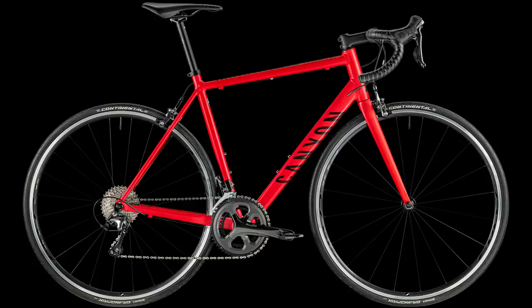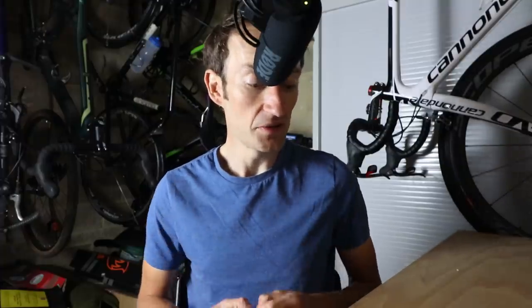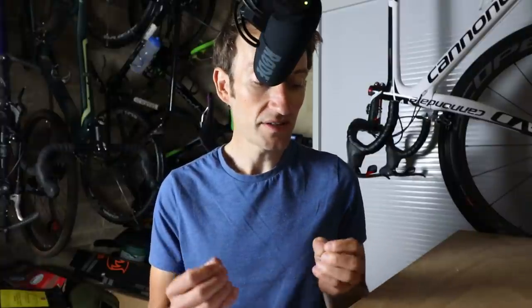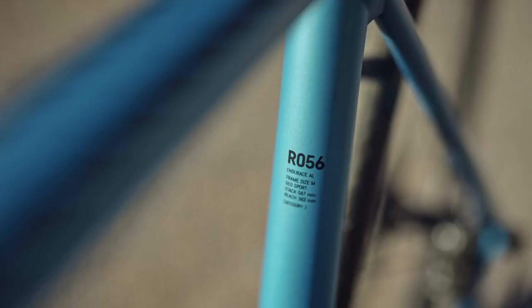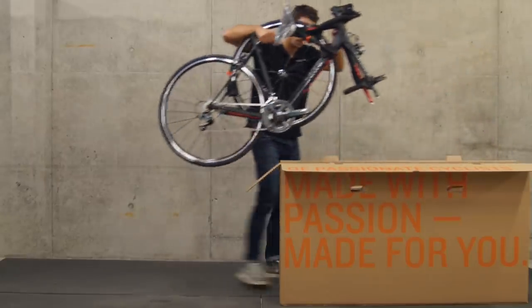Canyon's offering actually comes in just under £1,000, so you have some spare cash to buy lights and other accessories you might need. The Endurace is the German company's endurance bike — hence the name — designed to provide easy and stable handling and comfort on long rides or crappy road surfaces.